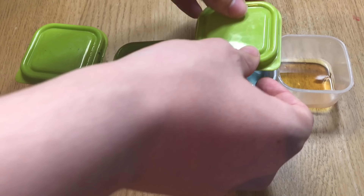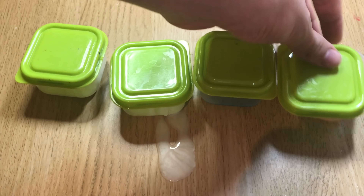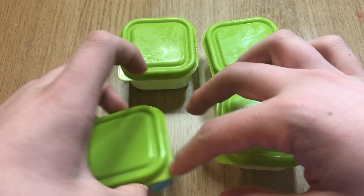So what I'm going to do is put the lids on top of the containers, then put all four mixtures into the fridge for about 10 to 20 minutes. Make sure you don't put it in for less time, otherwise you won't get anything out of it.